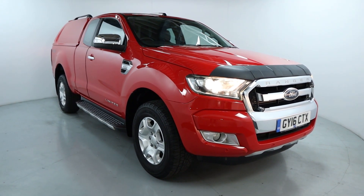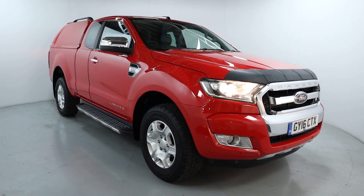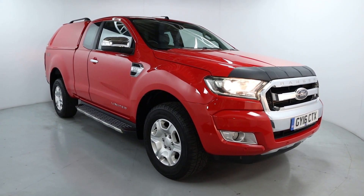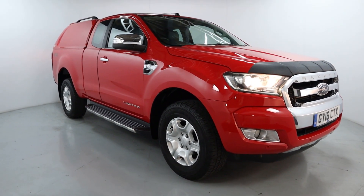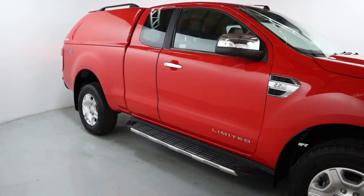Welcome to LMC. Today we're taking a look at this Ford Ranger Limited Edition 4x4 double cab. It's got a 2.2 litre diesel engine with a manual gearbox and is on 79,898 miles. It's an absolutely gorgeous looking truck, finished off in a very vibrant red colour.